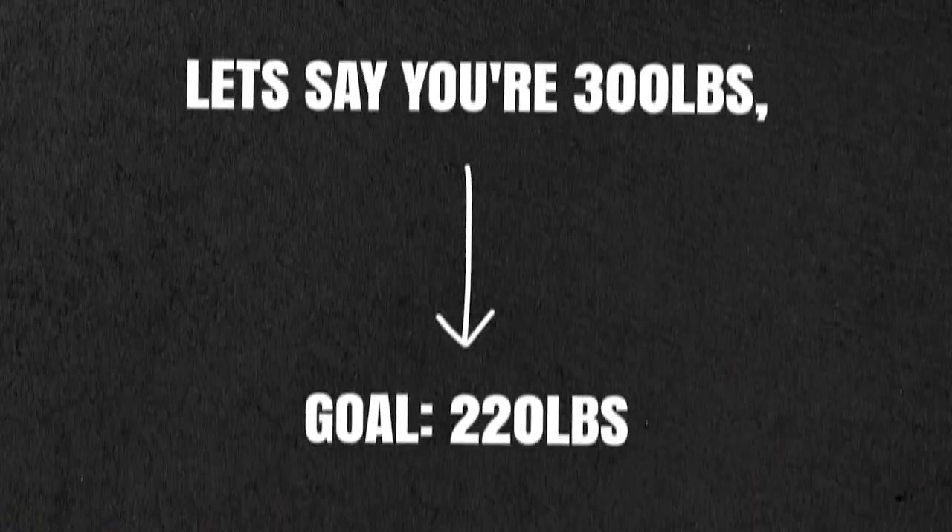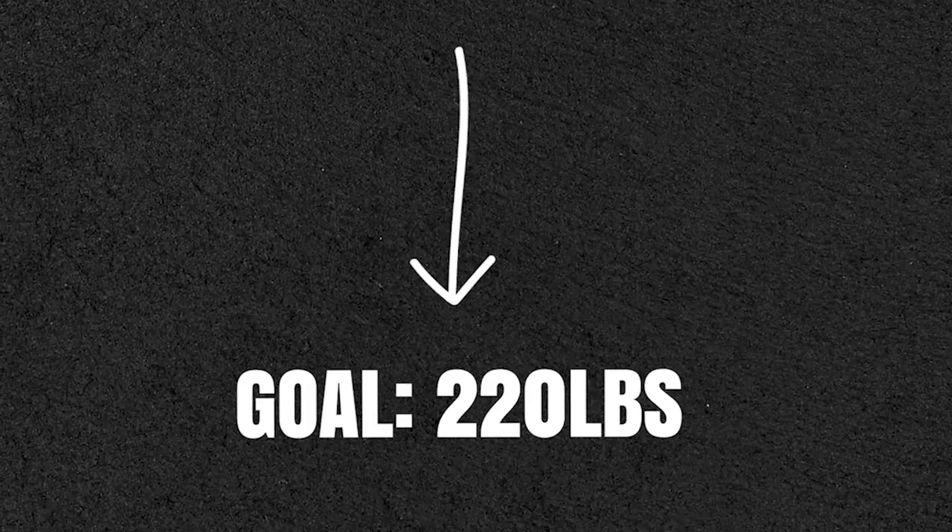Ideally you want to consume at least 0.8 grams of protein per pound of body weight. If you're 25 pounds or more overweight, you should use your goal weight and not your current weight. If you're 300 pounds and you're using the 0.8 math, your protein is going to be way higher than it needs to be. So use your goal weight — for example, if you're 300 pounds and your goal weight is around 220, use 220 to calculate your protein intake. Multiply 0.8 times your current or goal weight and that number is how many grams of protein you should have daily. If you're trying to maximize muscle gain, eat closer to 1 gram per pound of body weight. The only two things you absolutely need to focus on are your protein and your calories.